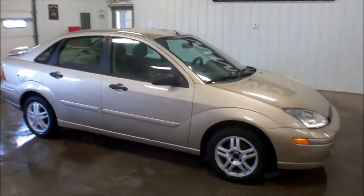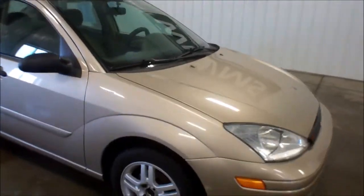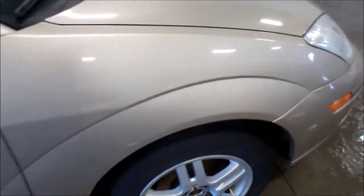Hello, this is Andy from WMSOhio.com and I'm going to show you a 2001 Ford Focus. This is a local trade-in, runs and drives good, no mechanical issues. Tires are starting to get down a little bit, probably call those 30 percent.